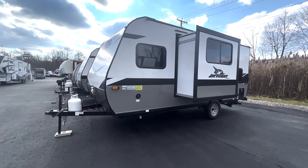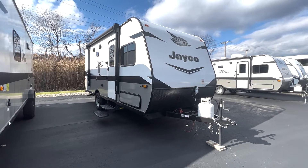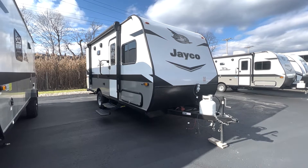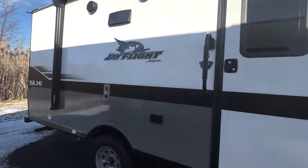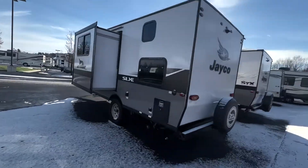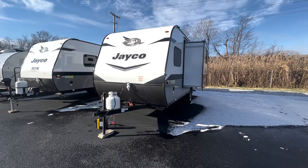Hey everyone, it's Drew again from Albany RV, and today we'll be reviewing the 2022 Jayco J-Flight SLX 184BS Travel Trailer. Sitting at a compact 22 feet in total length including the slide, this overall simple unit weighs a grand total of 3,700 pounds, making it an exceptionally easy to tow unit without the use of a large truck.